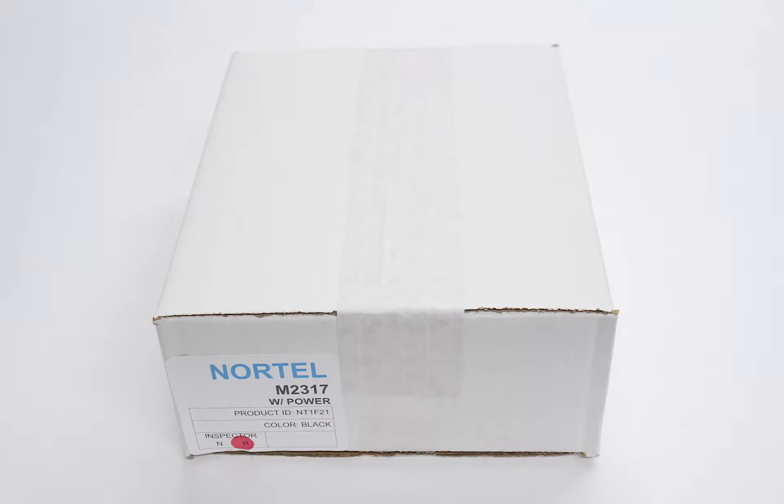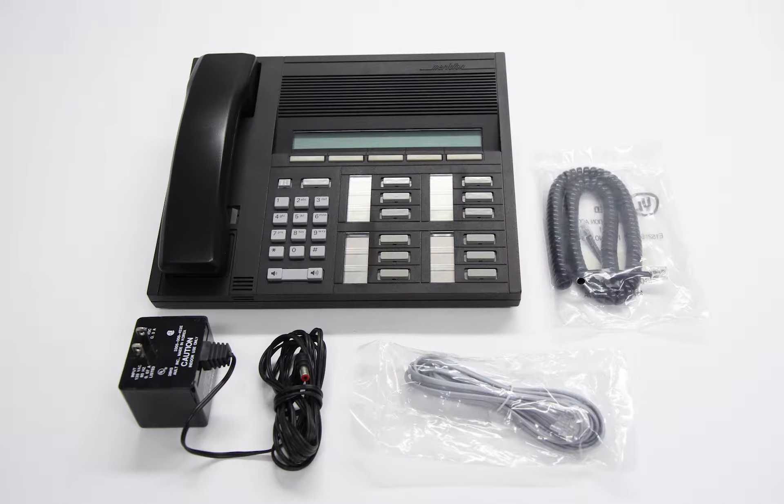Included with the Nortel M2317 is the handset, handset cord, line cord, and power cord.